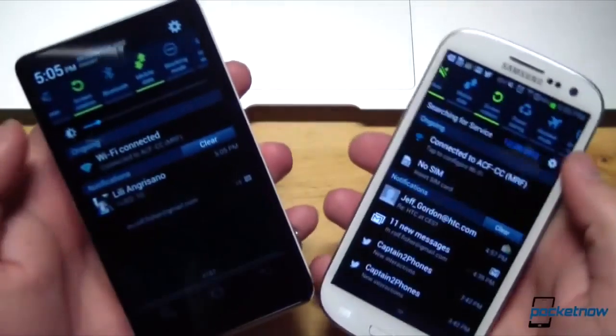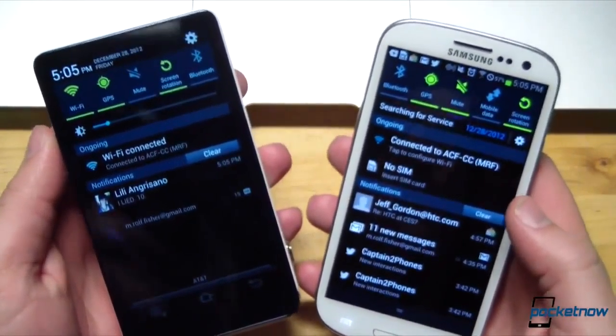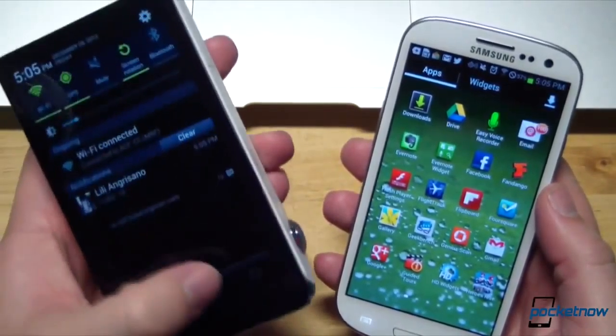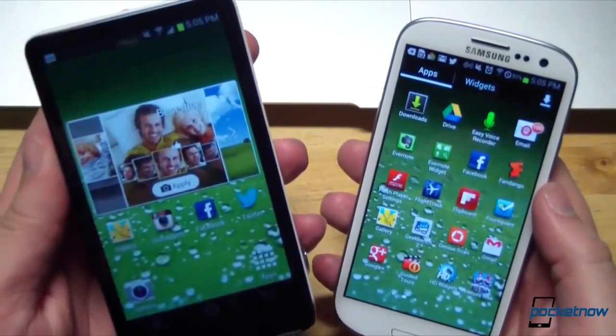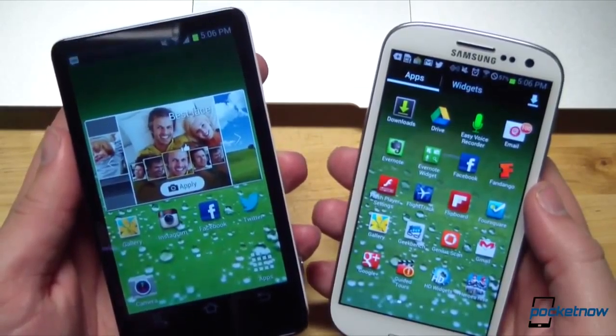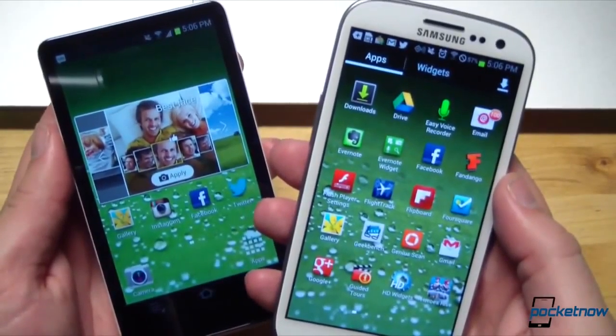Responsiveness and app launch times are so close as to be identical. As I mentioned in my software tour of the Galaxy Camera, this is no hobbled version of Android. You have access to the whole Google Play Store for customization, just like on the S3.